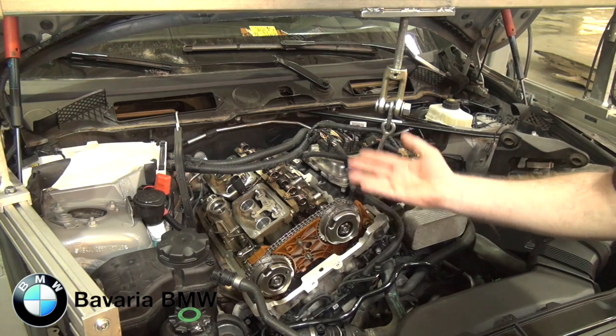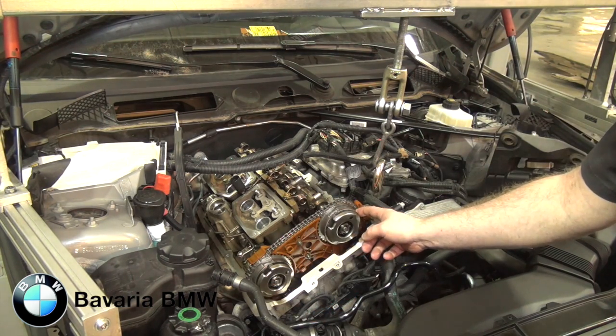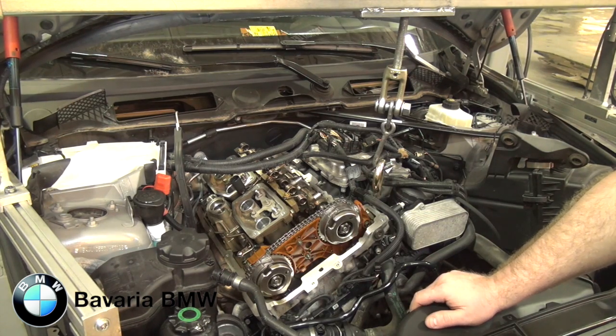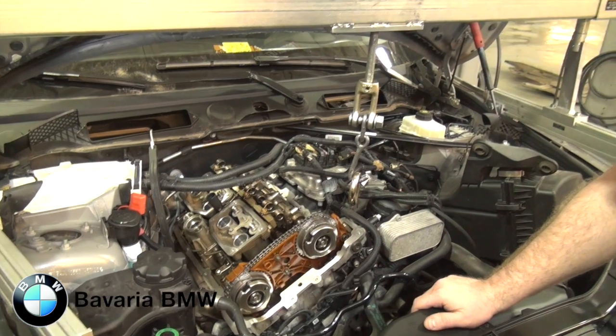So your vehicle will come in, we'll take the valve cover off, and we're going to take four bolts out of this unit and install newer, better, more uprated and stronger bolts to improve the durability of your engine. So that in a nutshell is the BMW Vanos recall that we are currently carrying out at Bavaria BMW.